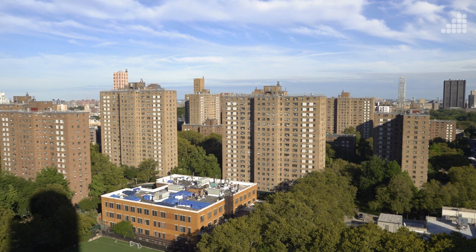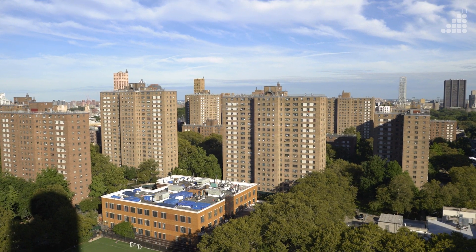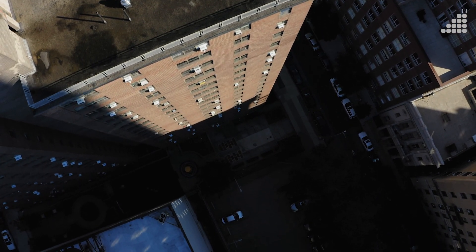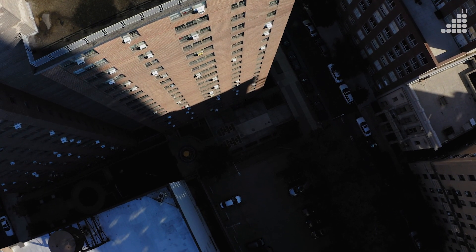There's over 2,000 buildings in the NYCHA portfolio, and we're actually larger than Miami. A lot of our residents are seniors, low-income. They are the most susceptible to some of the most negative impacts of climate change, including extreme heat.